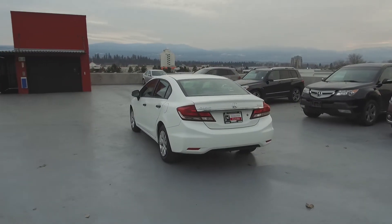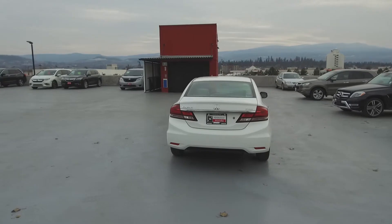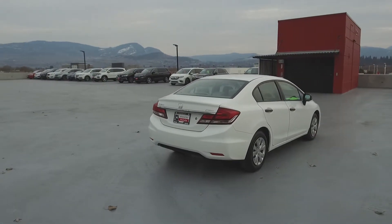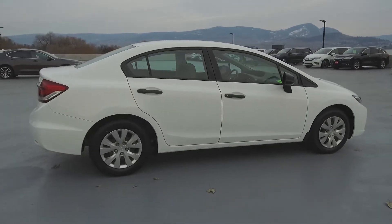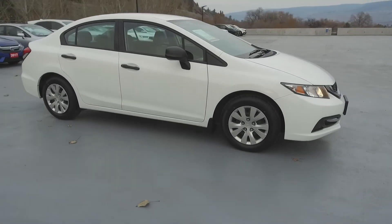Thank you for checking out this video of this pre-owned 2013 Honda Civic DX. Here at Harmony Honda we stand behind the vehicles we sell and we guarantee that you will be satisfied, which is why we offer a 30 day or 2500 kilometer no hassle exchange policy for your peace of mind. We have a family-friendly low-pressure environment and we don't charge documentation fees or any other hidden charges.